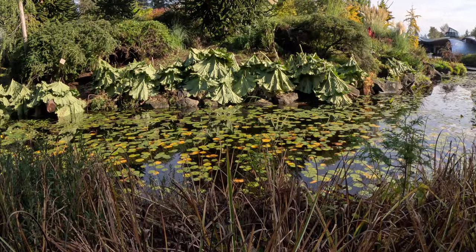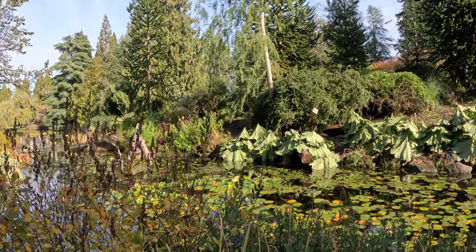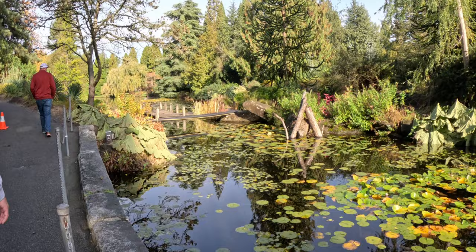This is our very first trip to Van Dusen. For us, we went right to the gold — right to where the coolest collection of plants were on their maps. This is a pretty fun place to stop if you're in Canada.